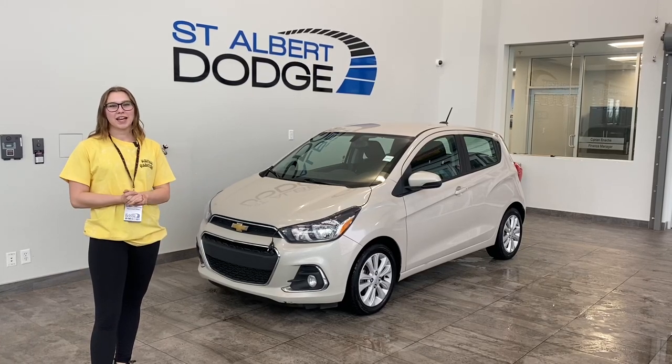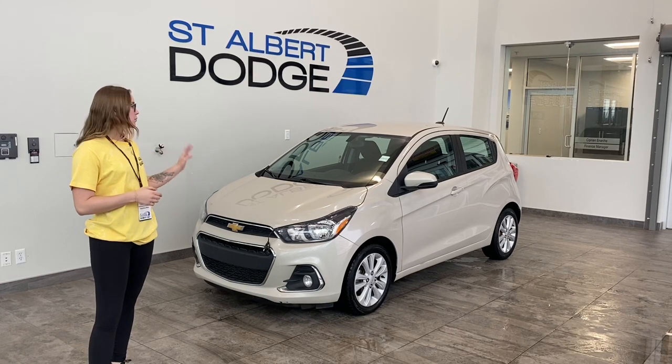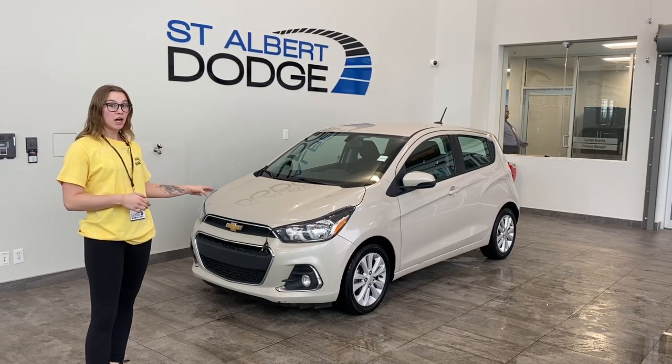Hey everybody, it's McKenna back again at St. Albert Dodge, showing this 2018 Chevy Spark in this beautiful off-white cream color.